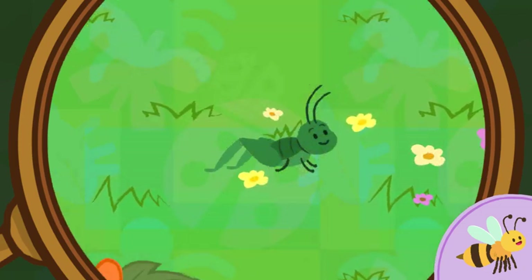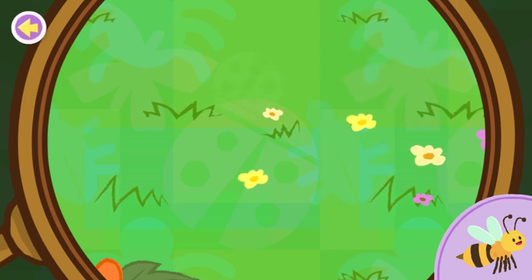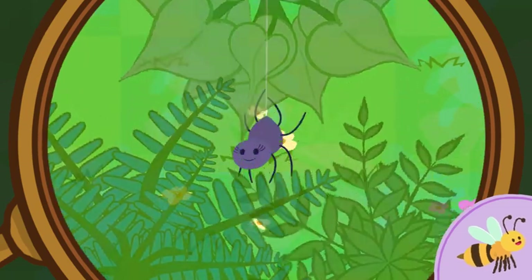That's a grasshopper! Fun fact! A large grasshopper can jump between 10 and 20 times its body length without using its wings to fly. Keep looking for the bee!